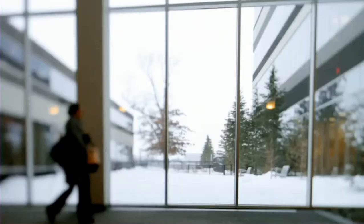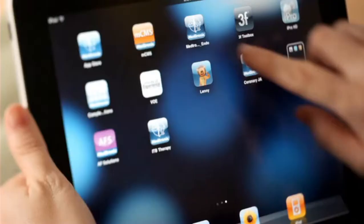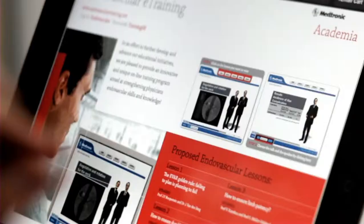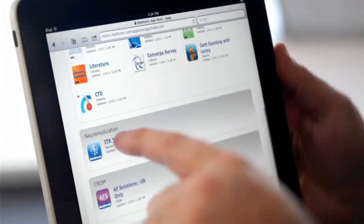iPad fuels innovation so we can get information to customers much quicker than we could before. We have thousands of users of iPads across the globe at Medtronic. We have developed over 15 iPad applications for productivity, for efficiency, and for knowledge sharing. The iPad helps us tell a very impactful story to clinicians and patients around the world.